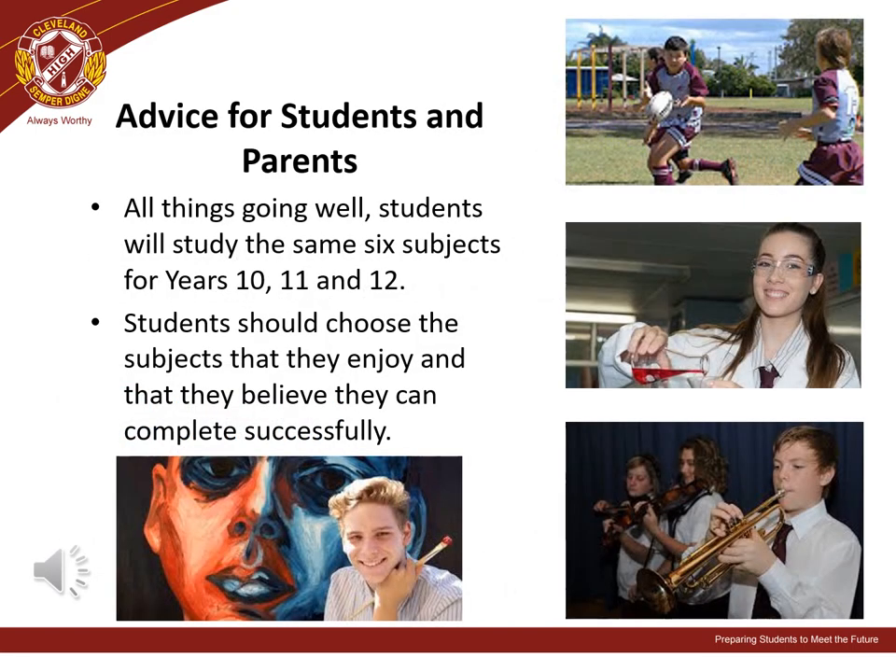Given that students will be expected to continue with their subject choices across years 10, 11 and 12, it is very important that students carefully choose subjects that align to their ability and interests. We want students engaged in their learning and doing well.